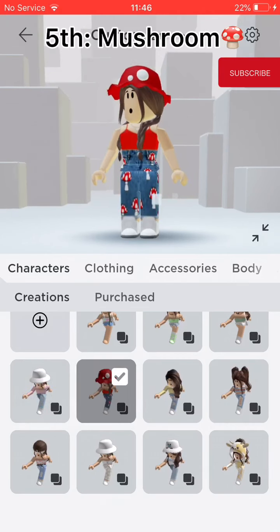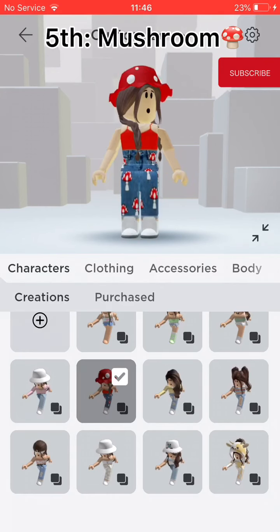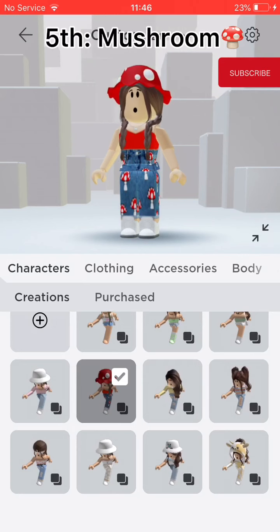Fifth, Mushroom. Oh my god, I'm obsessed. I love the plaits and the mushroom knitted bucket hat. I literally love it.